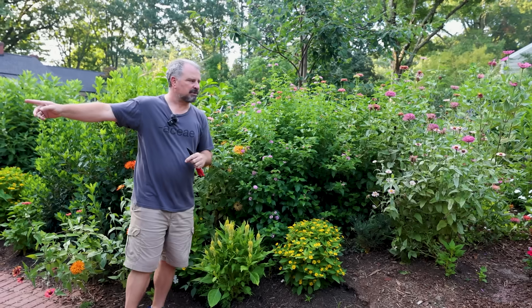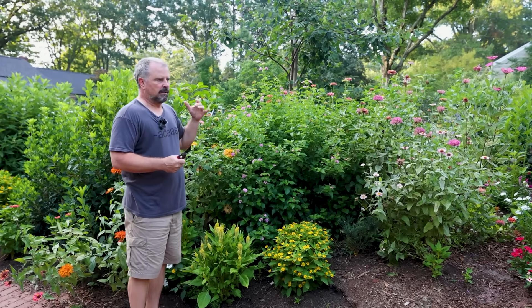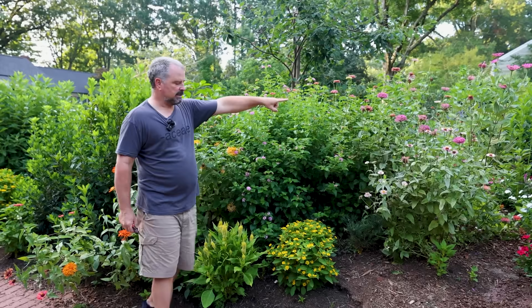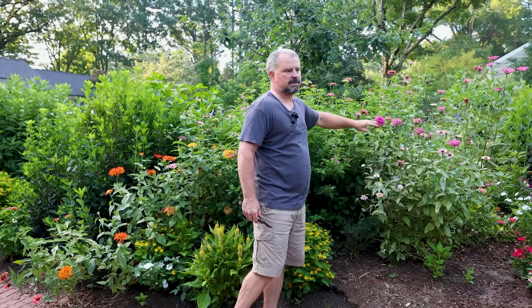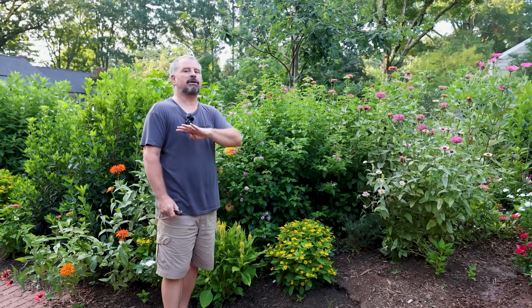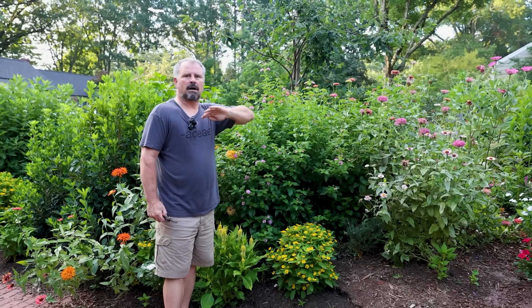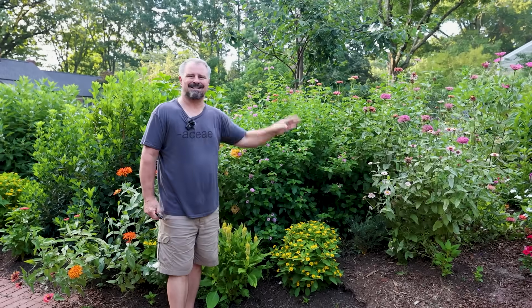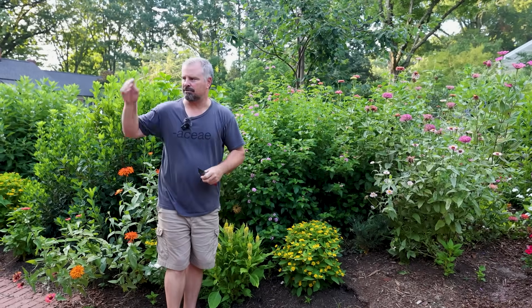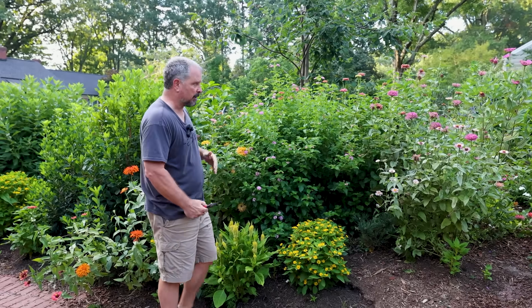We still have some zinnias on the other side of the driveway and they still look good. We normally leave these types of seeding flowers — this stuff in the aster family — here in the garden to set seed because the goldfinches absolutely love them. But we have a ton of coneflowers, black-eyed Susans, verbena bonariensis, tithonia, and all kinds of things that they're taking advantage of. So they have more than enough seed out here to keep them occupied, and we have goldfinches out here all day long.